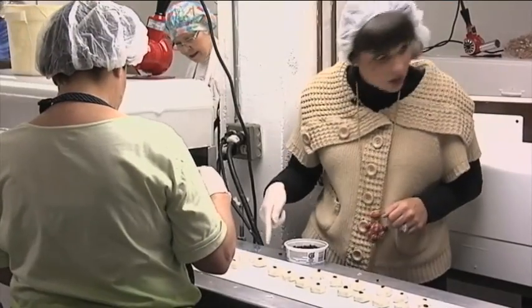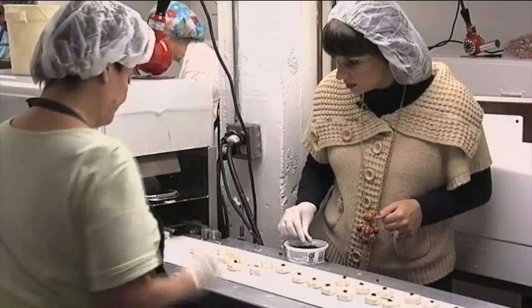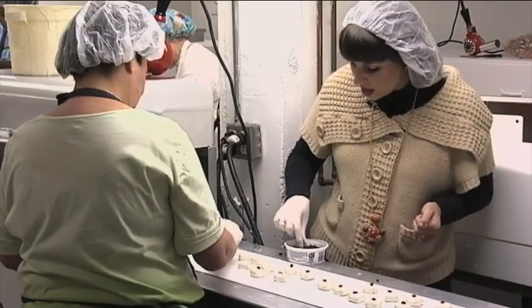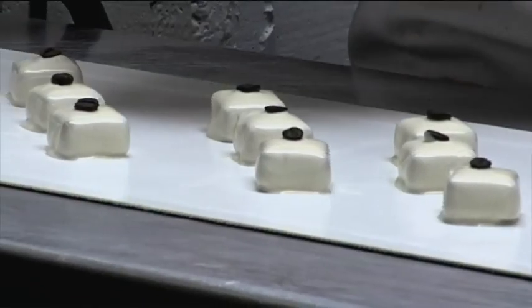I gave the workers a hand and joined the white chocolate line, putting coffee beans on the white mocha meltaways. This looks like a fun job, especially if you like chocolate. I did much better than Lucy in the popular I Love Lucy scene, but I did kind of look like her.